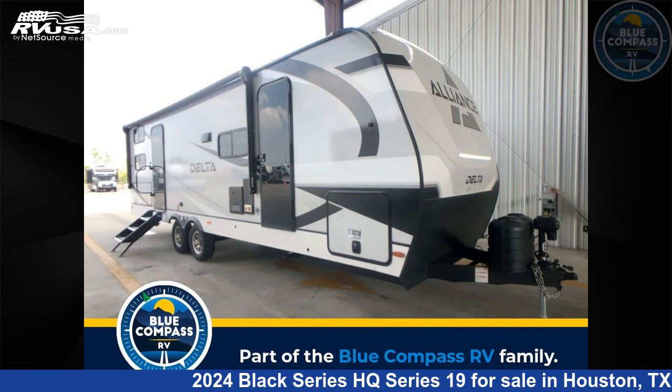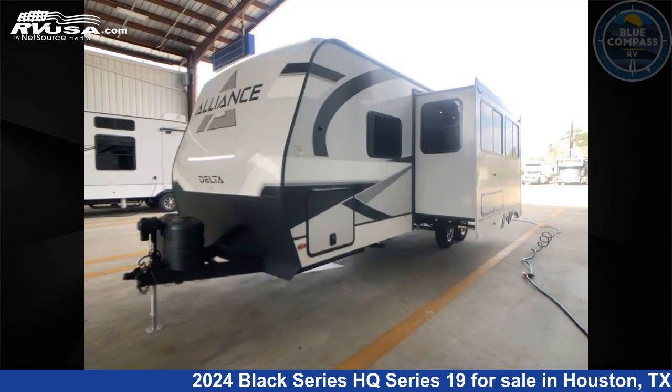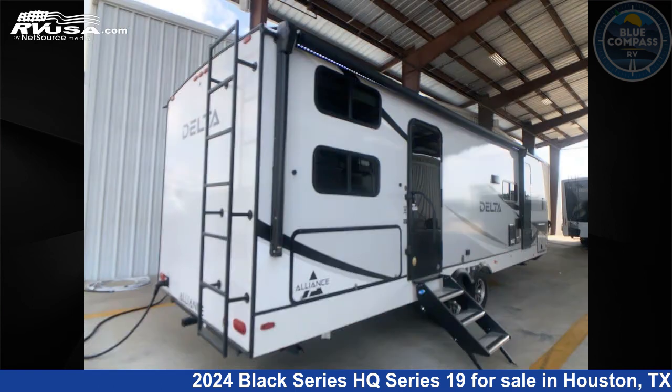This 2024 Black Series HQ Series 19 is a travel trailer RV. It is located in Houston, Texas 77511, and is offered for sale by Blue Compass RV South Houston. Click the link in the video description to visit RVUSA.com and see more photos as well as the current price.